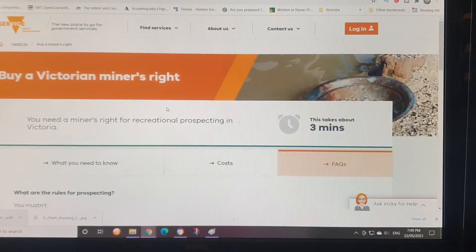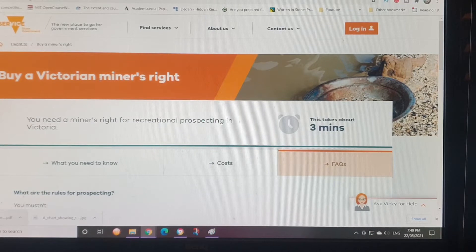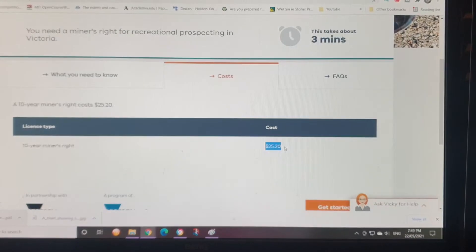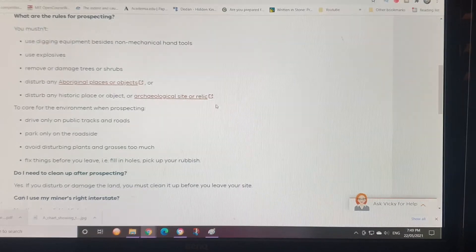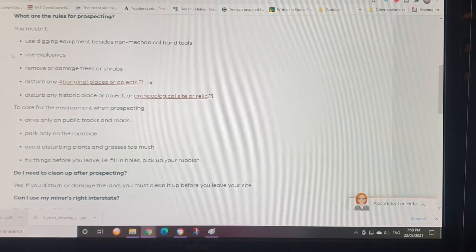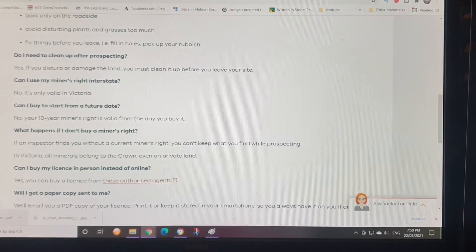First things first: to go gold prospecting, as well as looking for agates, jewels, whatever you want — even fossils — you need a miner's license. You go to the Victorian government to get a miner's license. It costs $25.20, but this doesn't give you the right to go and dig anywhere you want. There's a section on archaeological sites, Aboriginal places and objects — you can't use explosives, you have to use hand equipment. The miner's license lasts for 10 years.